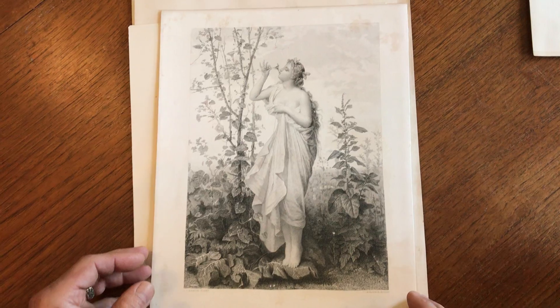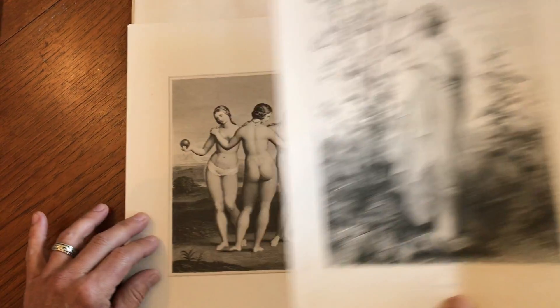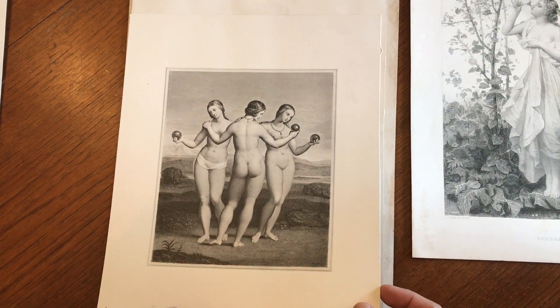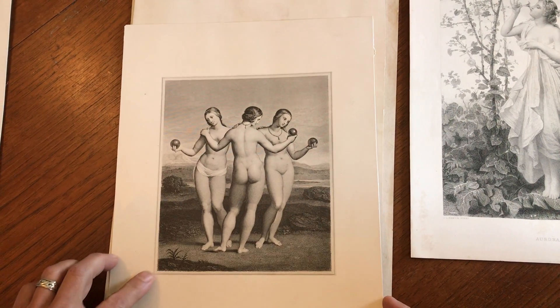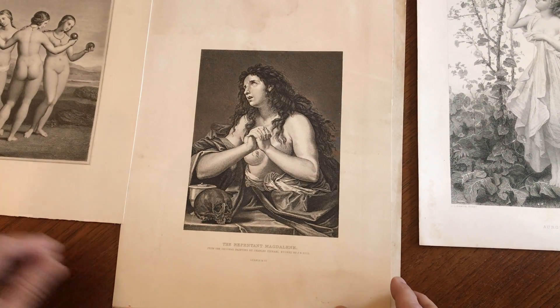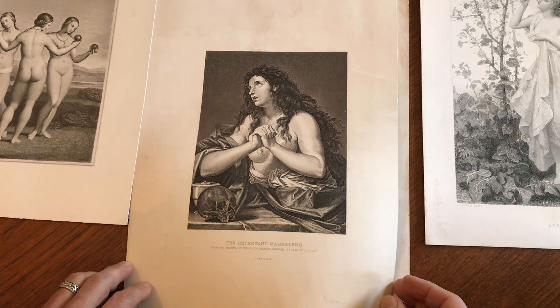And here is Aurora. And here are three goddesses, unidentified, but looks to be probably from around the 1880s or so. Here is a repentant Mary Magdalene.